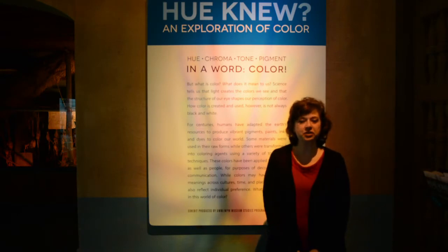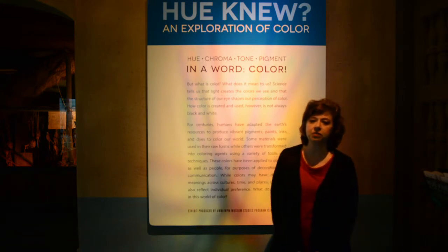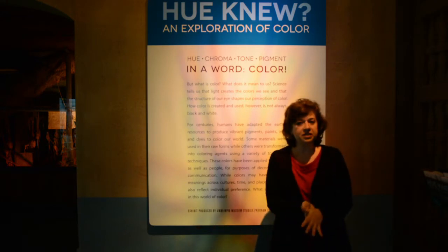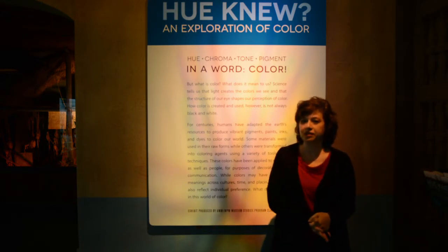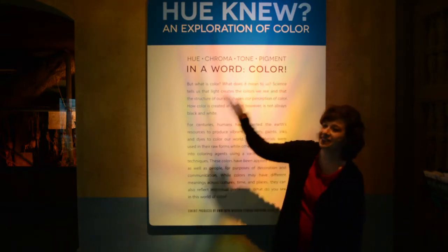Hello, my name is Dawn Cher Tomei and I'm the Milwaukee Public Museum Curator of Collections and the co-coordinator of the UWM Graduate Certificate Museum Studies program. Today you'll hear from four graduate students in the program who, along with their peers, developed our newest temporary exhibit, Who Knew? An Exploration of Color.